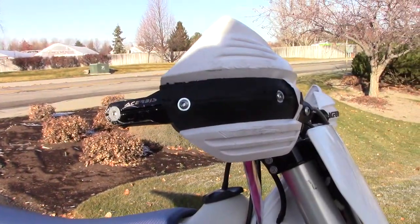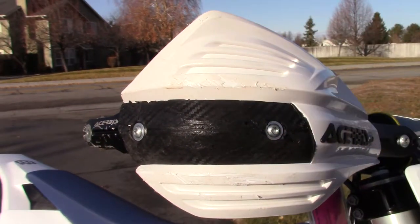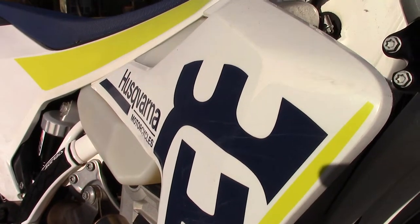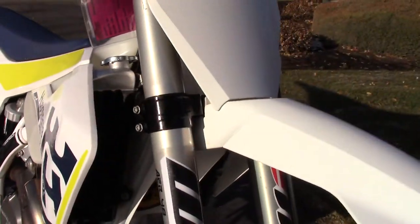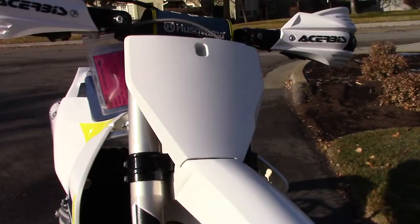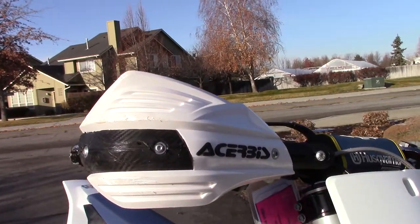You got some typical little scuffs on the hand guards and some really just superficial, typical dirt bike marks here and there, but it is a nice bike for sure.